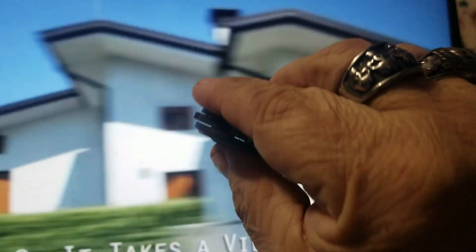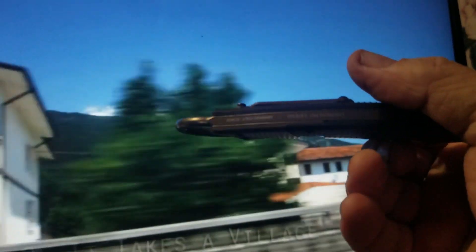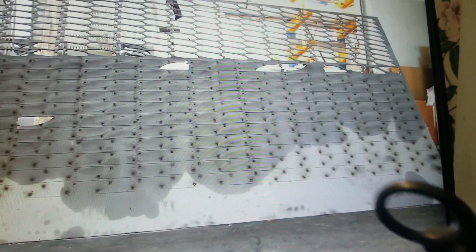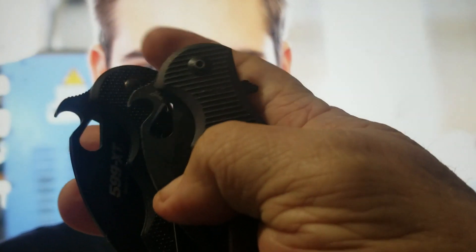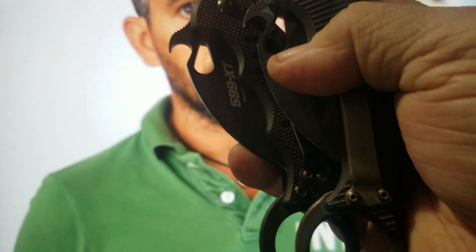The first step is laser cutting. We are using a family business outside in town in Maniago. Heat treatment is also made in town in Maniago — not here, not in our factory.